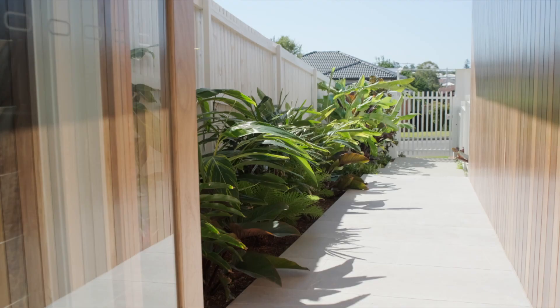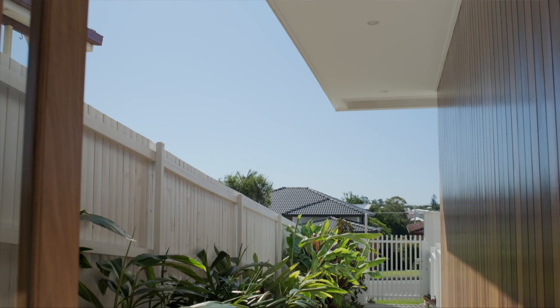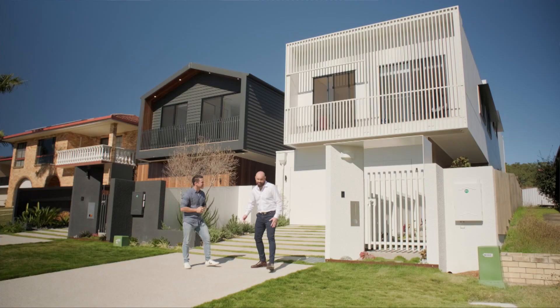What I'm loving about these facades is the material selection — you've got stucco render here and spotted gum over there. It's really warm. You'll notice a lot of detail has gone into the front of these, and that is about finding those little points of difference that make people feel it's a really special home. Awesome mate — I'm excited. Let's go take a look.